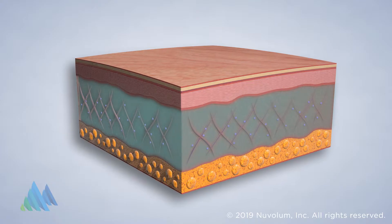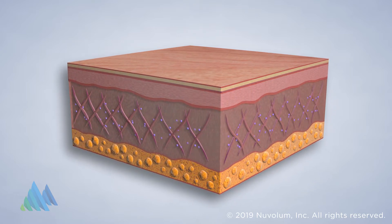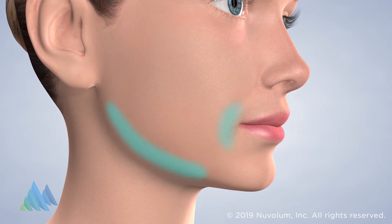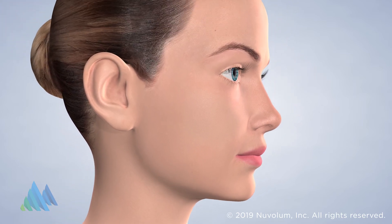Radiesse is a gel filler injected directly into the dermal layer and is intended to plump the skin where fullness has been lost. Over time, Radiesse stimulates the body's natural collagen production, providing long-lasting results. Radiesse is commonly used on the smile and jaw lines, jowls, and cheeks. It is not recommended as a lip filler.